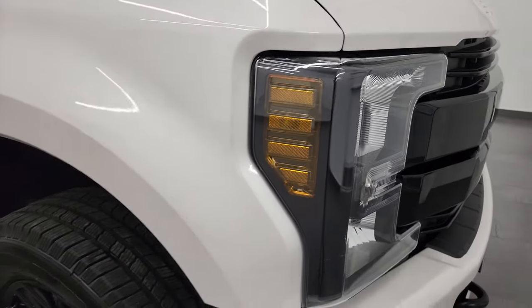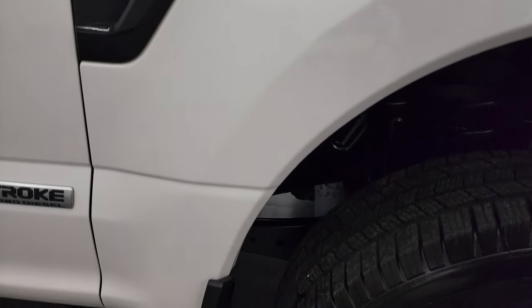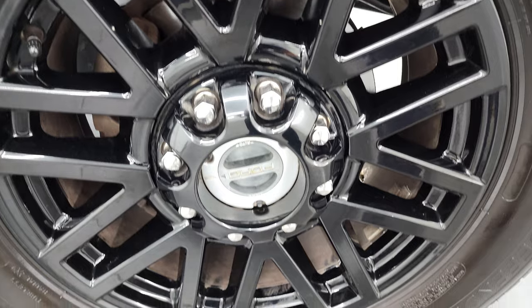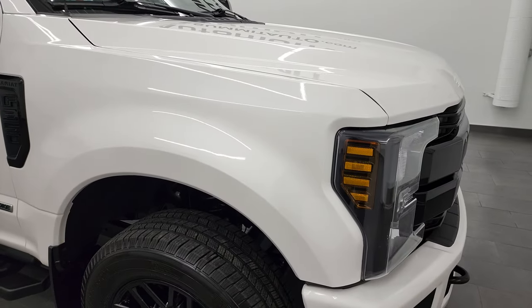Passenger side front fender looks really good. And the passenger side front rim — no major scuffs or scrapes on there, looks really good as well. I wanted to show you the White Platinum Tri-Coat because that's a pretty cool color. It's got a little bit of metal flake in it, really looks good in the sunlight — it's got a lot of sparkle to it.